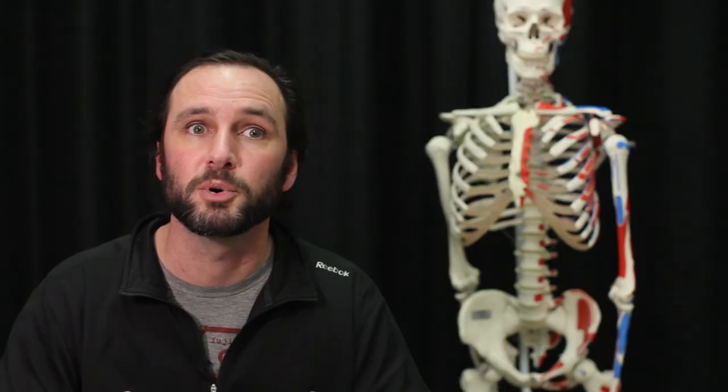Having plastinated human models at Carleton would give our students an advantage and an opportunity to actually feel human tissue that has been prepared in such a way that it is non-toxic and very durable — a chance they probably wouldn't get in many other undergraduate programs. I'm very excited at the thought of having plastinated human models in our classroom. This is the absolute best tool we could provide our undergrads with in order to discover human anatomy.